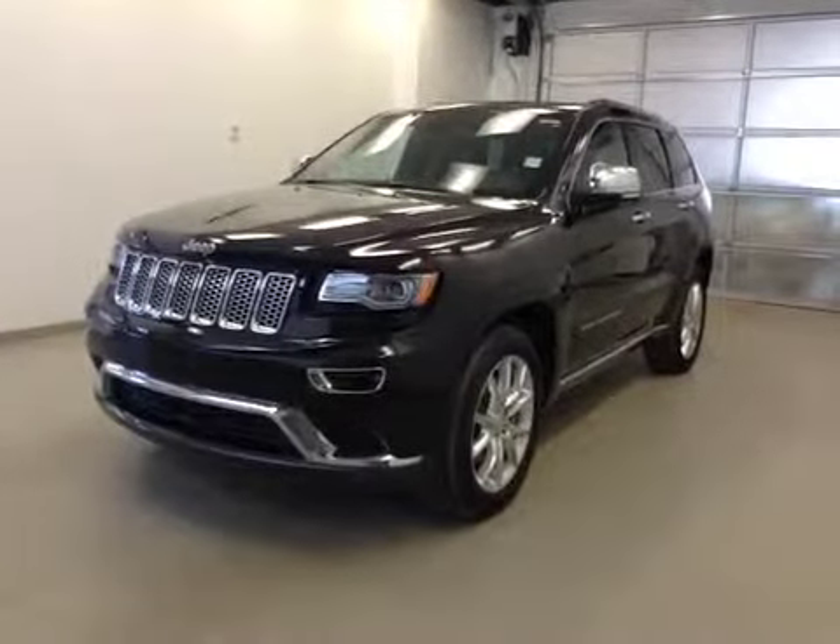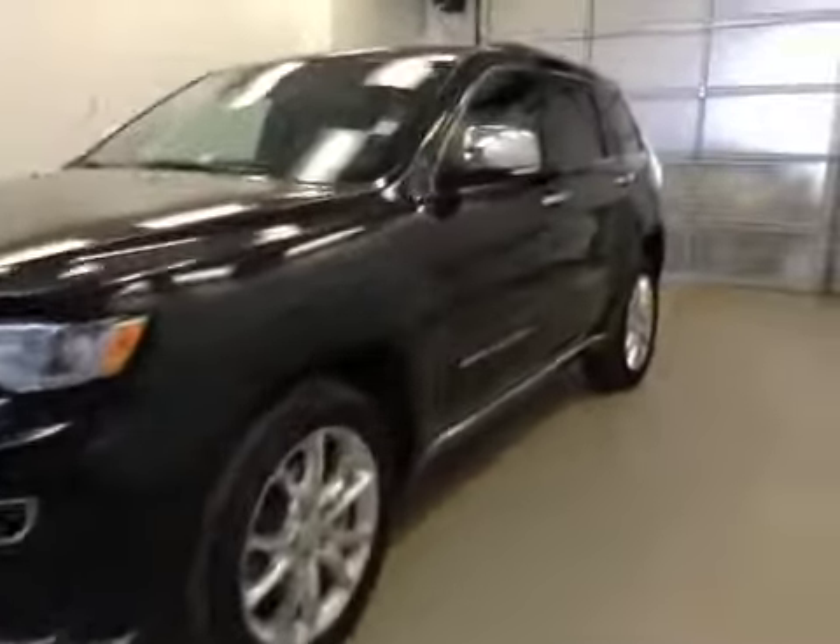Stock number A41089, 2014 Jeep Grand Cherokee, Summit Edition, four-wheel drive, eco-diesel. Exterior color is black.